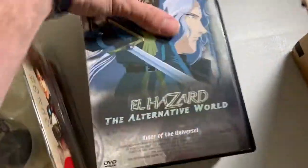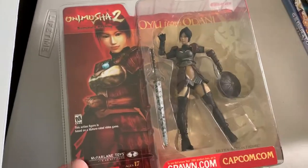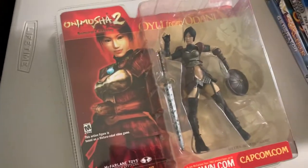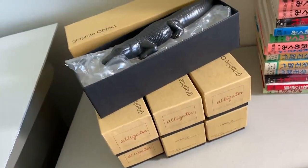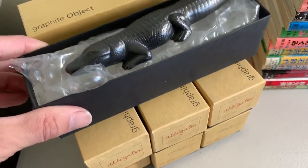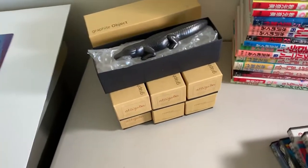I got some anime DVDs for a buck a piece — the discs are in perfect condition. I didn't look them up, just took a chance. I also got some figures — I paid $10 each for these. I'll still make a little money but not much. The reason I paid up was because they gave me a good deal on the main part of the buy: these graphite alligators. They're pure graphite so you can write with them like a pencil but they're shaped like alligators. The guy wanted $20 each but I managed to get 7 of them for $80 — about $12 each. I didn't want to talk them down because I wanted a good deal on the alligators.